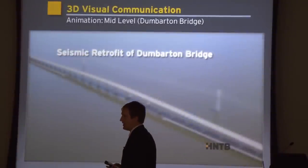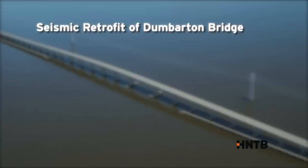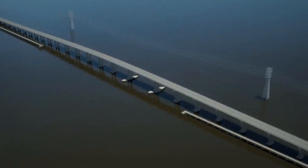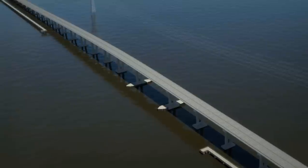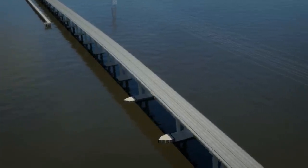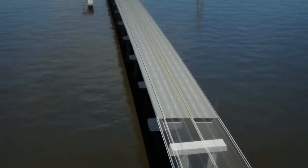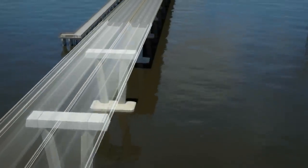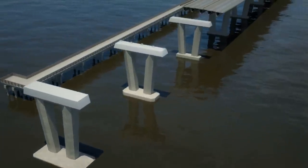Moving to the next phase: this was a seismic retrofit we did around the San Francisco area for the Dunbarton Bridge. This is mid-level — it's a lot more polished and looks more realistic. But mid-level lacks a lot of the exterior detail, like fishing boats and barges on the water. We kept the camera really tight, focusing just on the bridge and road system, with the mountainous area around San Francisco in the horizon.